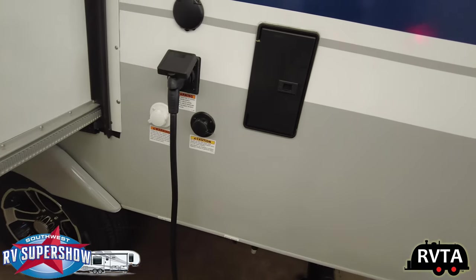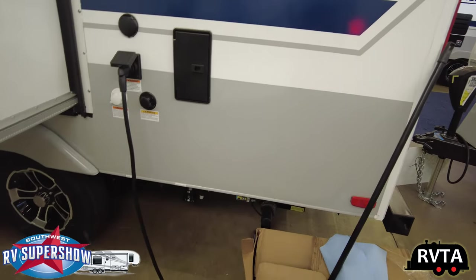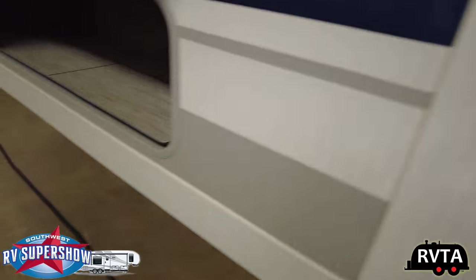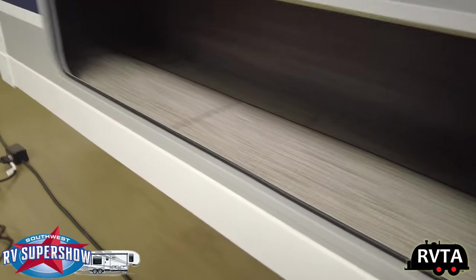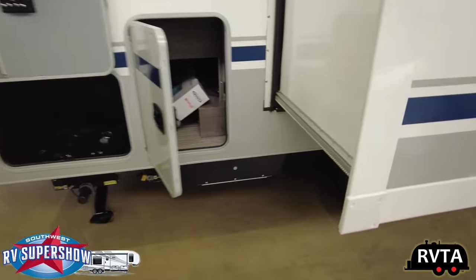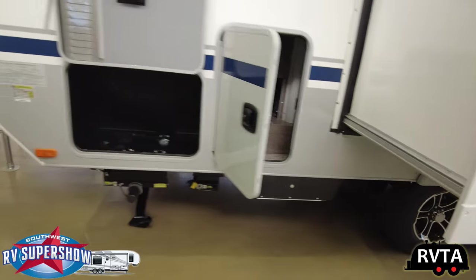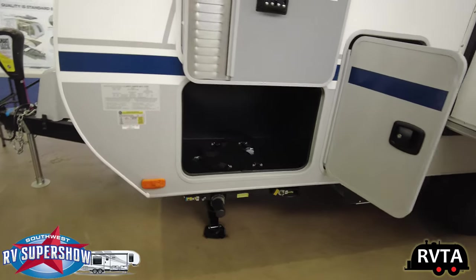Here's a 30 amp connection. Tank flush. Potable water fill. Outdoor shower. A little bit of storage right here. Nice storage right here — looks like it passes through all the way to the other side. Very nice. And this is an area where you can put a generator — it's generator prepped.